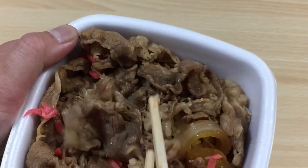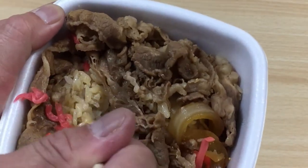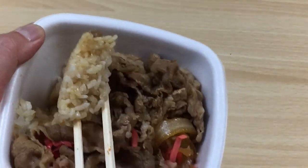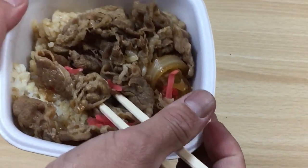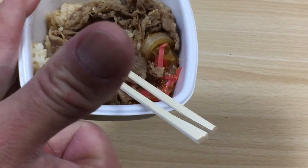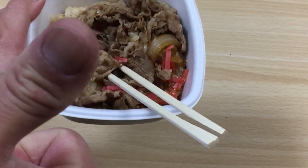Mmm. It's awesome. For 380 yen, that's not bad at all. Thanks for watching guys. Like my video and subscribe to my channel. Bye.